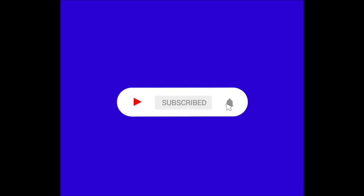Just a quick note guys, if you're enjoying the video so far make sure to subscribe because we've got a lot of cool content coming out soon.